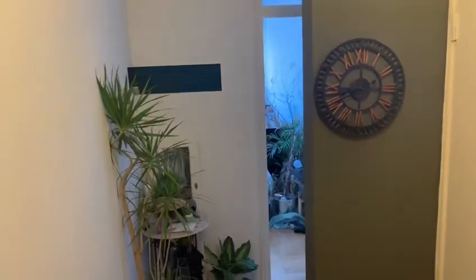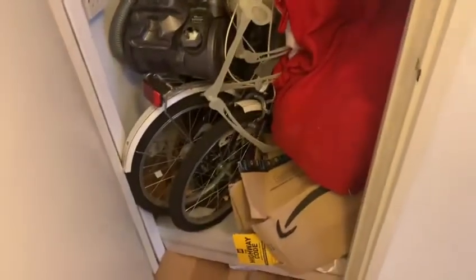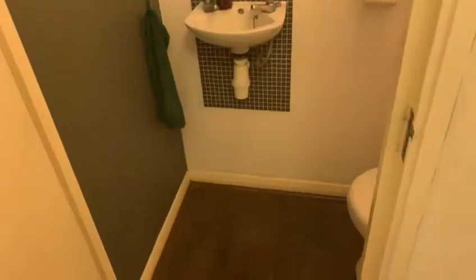Welcome to Gardener House. As you enter into the property, you're greeted by a very large landing area. Here we have very large storage, as you can see, with a very stylish decor throughout. Here we have the separate toilet.